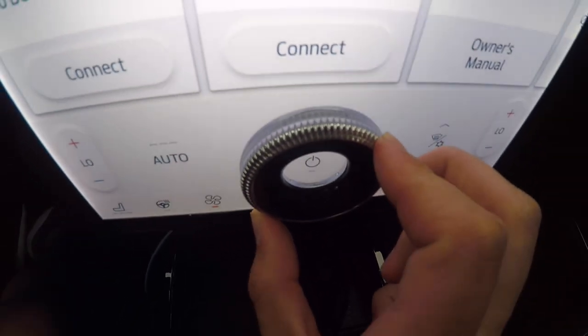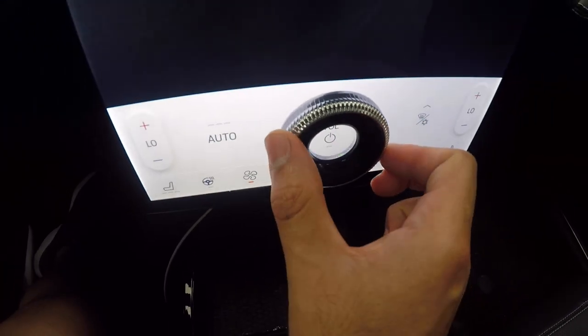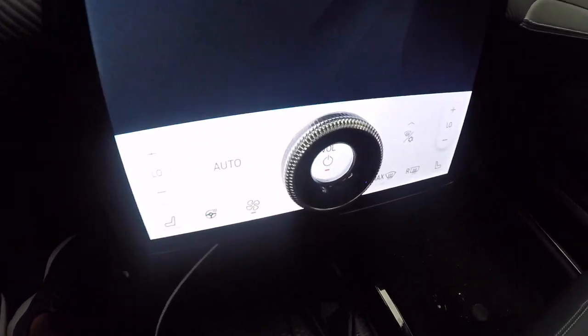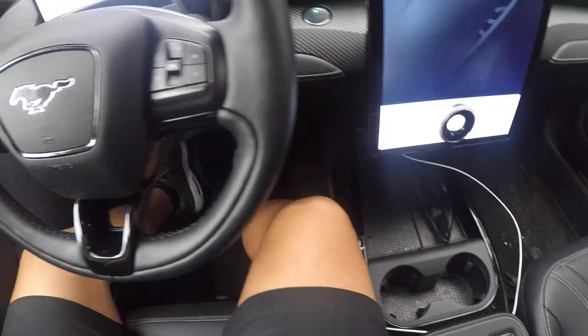I think they could have done a much better quality job — maybe some better metal to make the knob feel more premium. You're paying for a $50,000 to $70,000 car; it shouldn't feel like a plasticky volume knob out of a really cheap car. Compared to a touch screen, yes, this is better — it's an improvement, it's an actual knob — but they could have made it feel more premium.